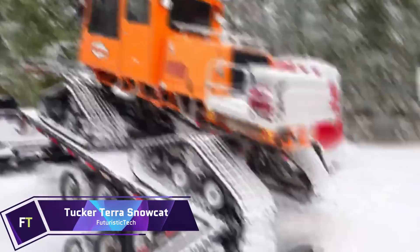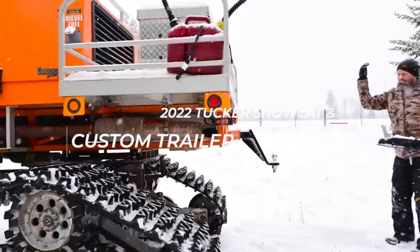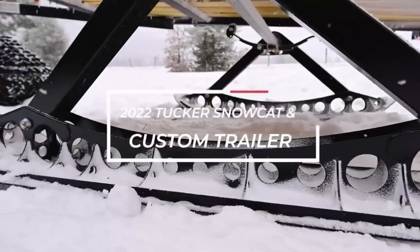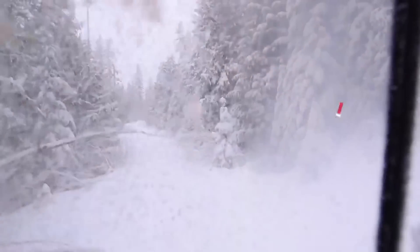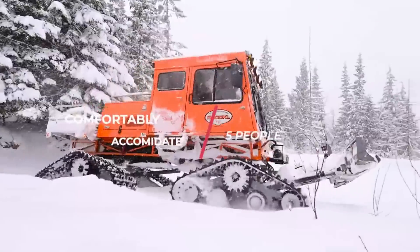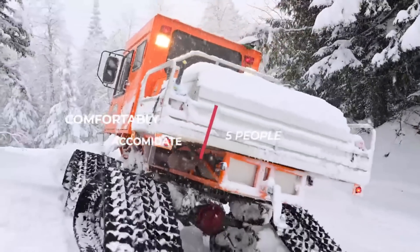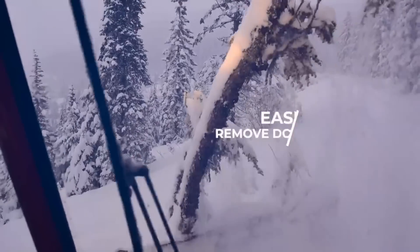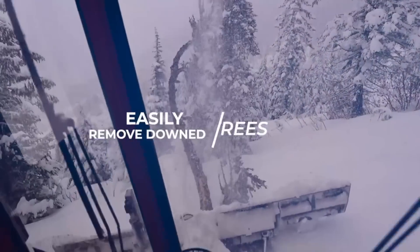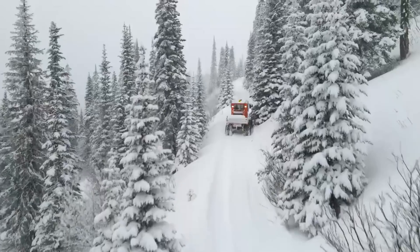Tucker Terra Snowcat. When it comes to snow and tough terrain, few tracked vehicles can match the versatility and performance of the Tucker Terra Snowcat. Constructed for both work and play, it has a sturdy frame that rides on a pair of broad, long-lasting tracks that offer outstanding float and traction in heavy snow and difficult terrain. Its shape makes it incredibly useful for jobs like snow grooming, search and rescue, and transportation in remote, snowy areas, and it can easily handle steep slopes and deep forests.